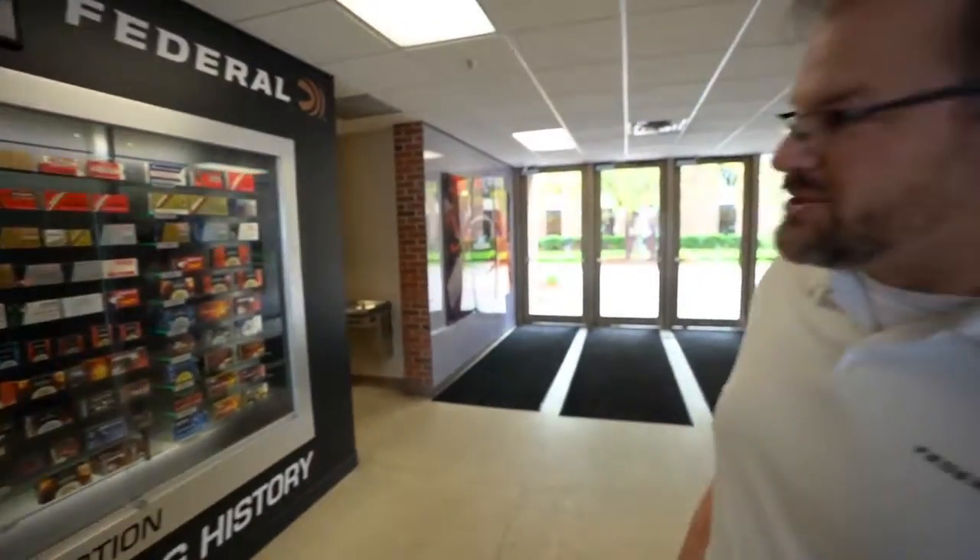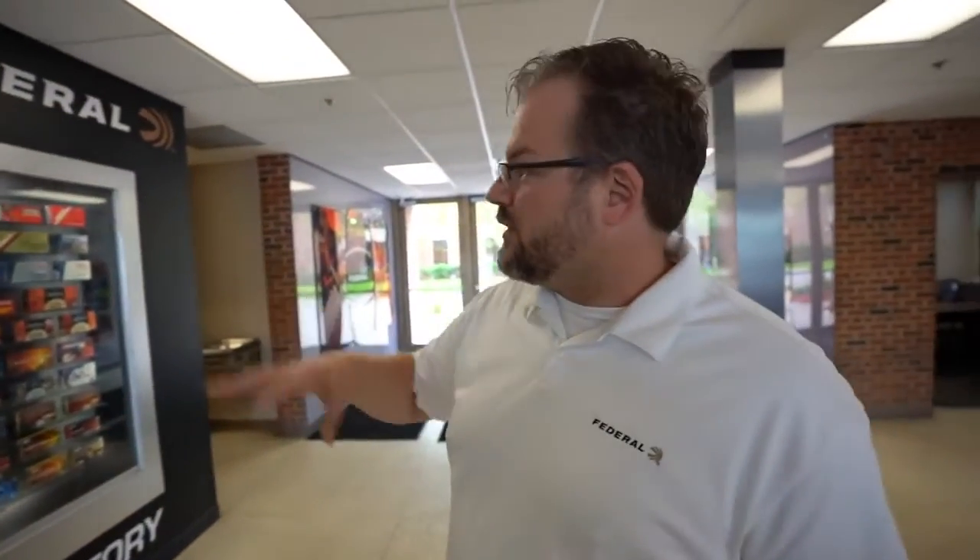Here is Dan, the man who invited us up. Welcome to Federal, glad you guys could come. This display in the lobby shows Federal has been in business for almost 100 years with a lot of packaging iterations. Our local unofficial historian has donated pieces of his collection for display — you can see how the Federal brand has grown from just being a shot shell company to getting into centerfire rifle, 22 long rifle, handgun, and now we're about as diverse as it gets — one of the biggest ammunition makers in the world.